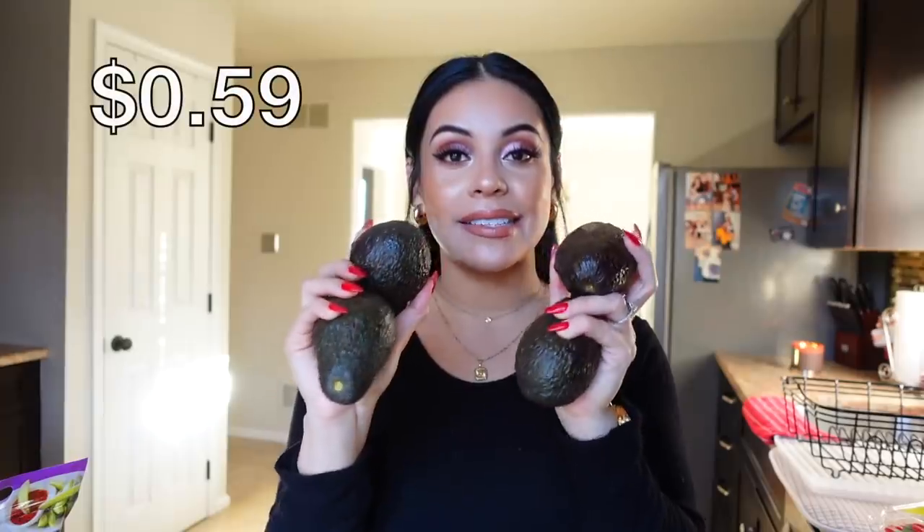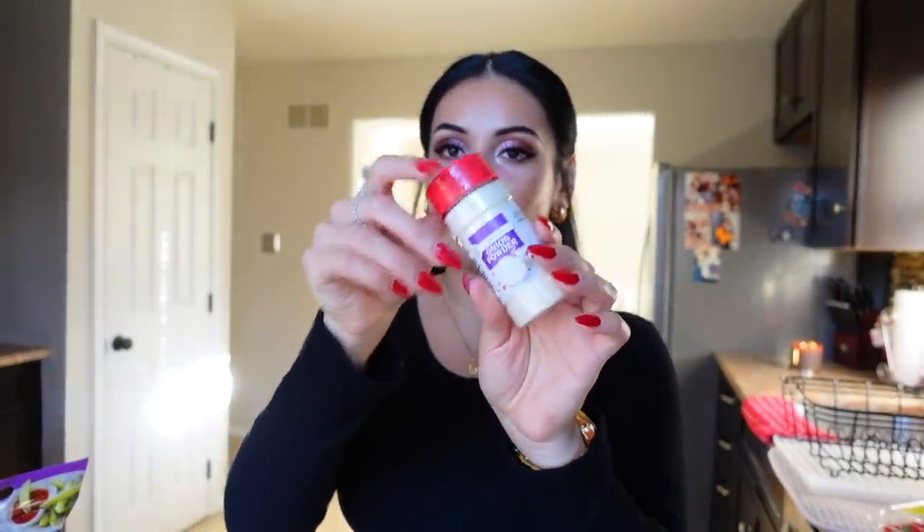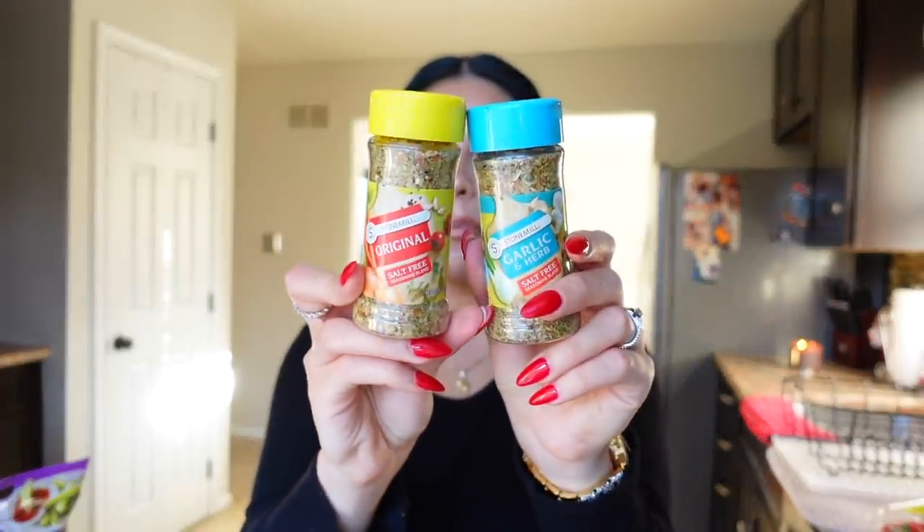I forgot avocados — how could I forget! Avocados are only 59 cents at Aldi, normally 89 cents or even a dollar, so I got four. Then I got some seasonings: traditional onion powder, I love onion and garlic powder. I also got these Stone Mill salt-free seasonings — the garlic and herb and the original. They're basically Mrs. Dash dupes and taste just as good. And I love this everything bagel seasoning — so good with avocado toast or really anything.